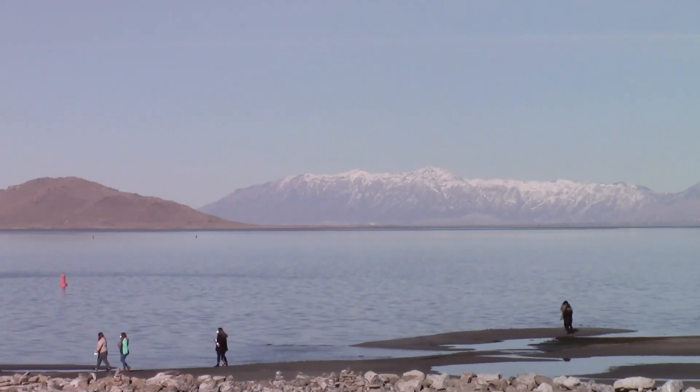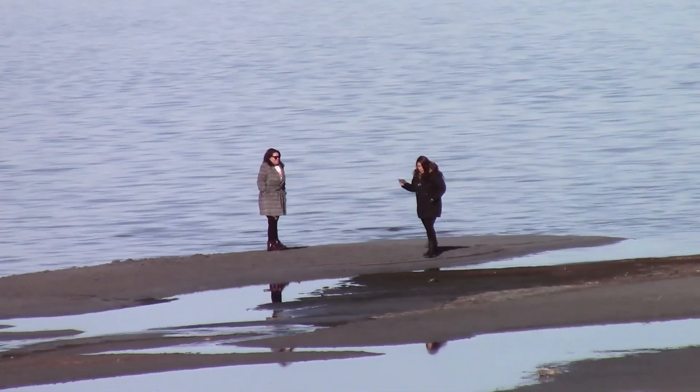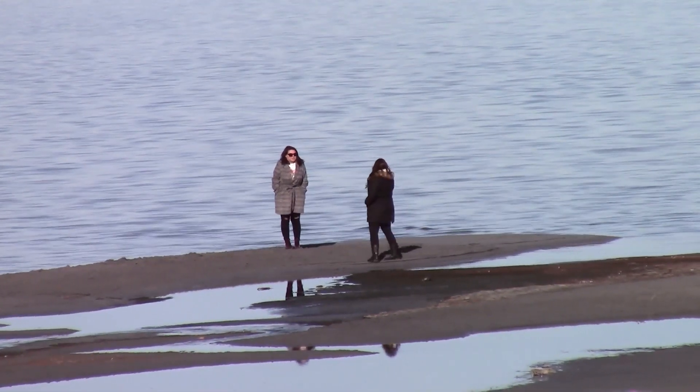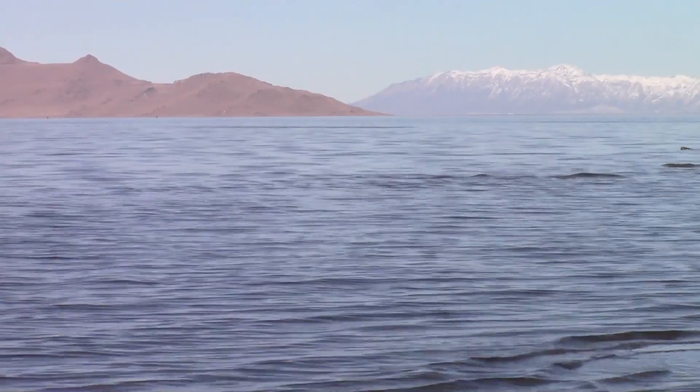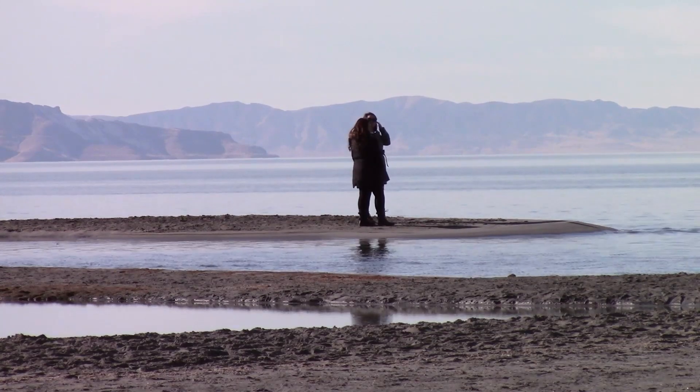If it's been a while since you visited the Great Salt Lake, now is an ideal time — with the water so low, no bugs, no briny odor. The lake is 75 miles long, 35 miles wide, the largest saltwater lake this side of the Dead Sea, and is several times saltier than the ocean.